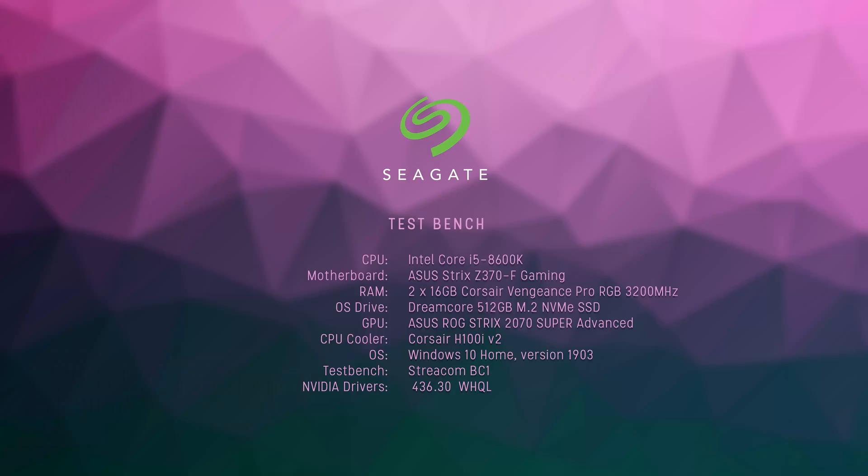Now let's take a look at how these drives perform. We benched the Seagate drives on our Streacom BC1 Open Test Bench using an i5-8600K on an Asus Strix Z370F gaming board with 16GB of Corsair Vengeance LPX running at 3000MHz. Windows 10 Home version 1903 was running off our own 512GB NVMe SSD. For tests, we used CrystalDiskMark, AS SSD, HD Tune, and Atto Disk Benchmark, which will give us a decent overview of drive performance. Each test was run 3 times and the simple average was taken.